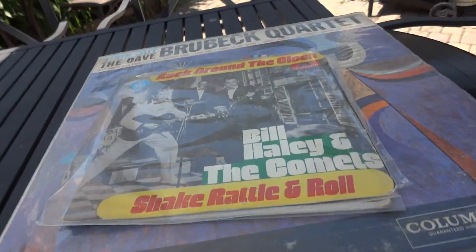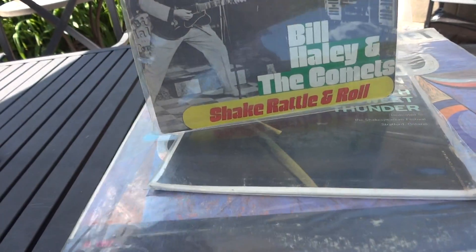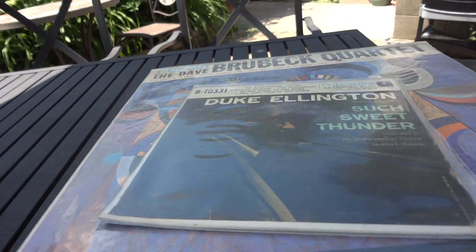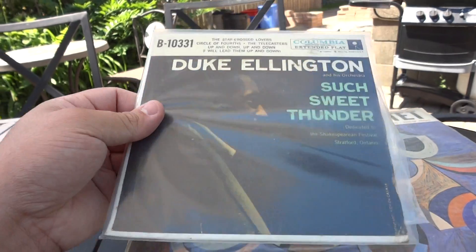Alright, we're able to get some singles as you see here — Bill Haley and the Comets: 'Rock Around the Clock' and 'Shake Rattle and Roll,' Duke Ellington 'Such Sweet Thunder,' and that's in great condition.